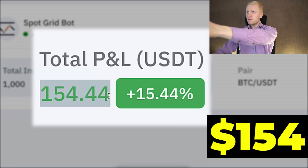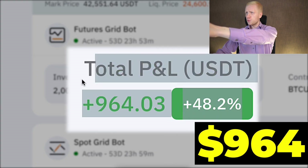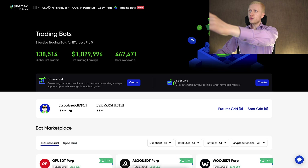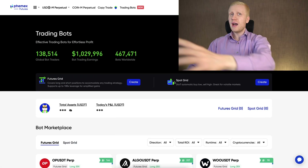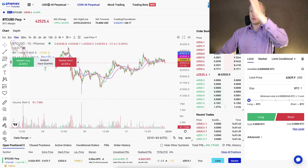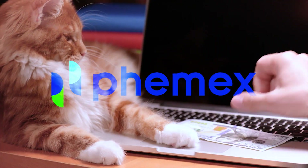This BotGrid bot made me $154 worth of profits, and this Futures bot made me $964 worth of profits. I will show you how Femex BotGrid and FuturesGrid trading bots work and how to use them. At the end of this video, I will also give you my own personal recommendations for making money on Femex.